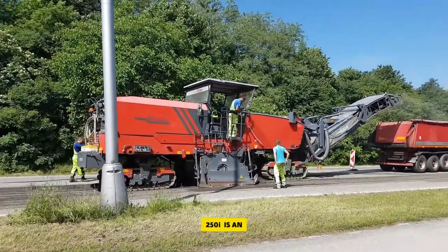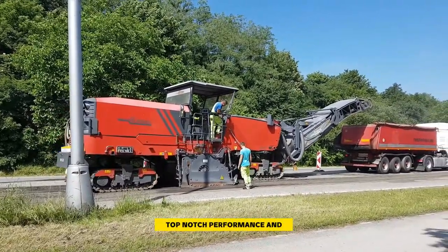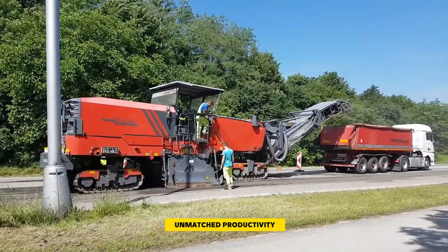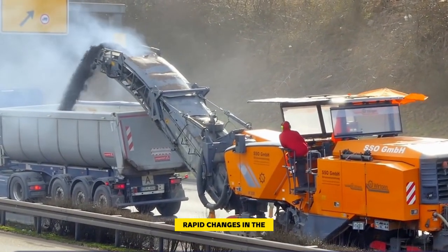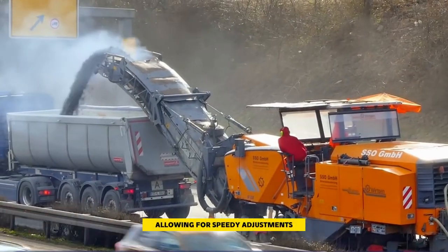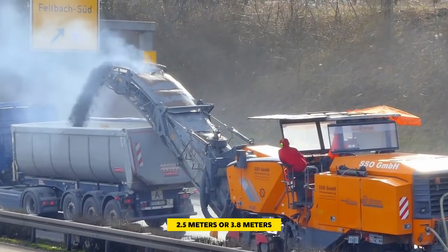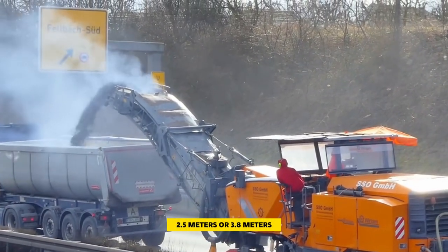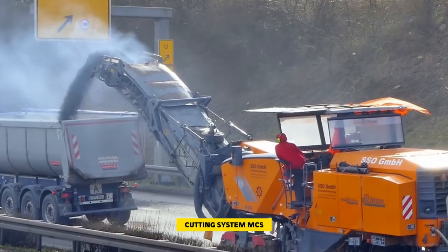Number five: the Wirtgen W250i. The Wirtgen W250i is an incredibly powerful cold milling machine that excels in delivering top-notch performance and unmatched productivity. What sets it apart is its ability to undergo rapid changes in the milling drum unit, allowing for speedy adjustments for milling widths of 2.2 meters, 2.5 meters, or 3.8 meters. This is made possible through the innovative Multiple Cutting System, MCS.